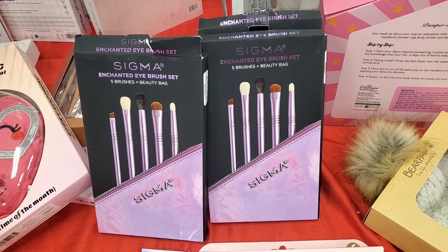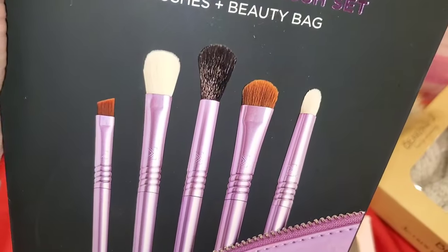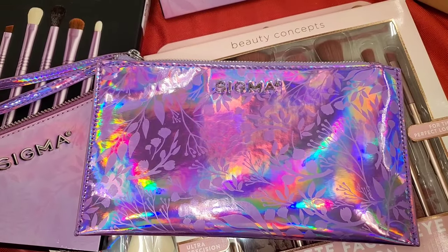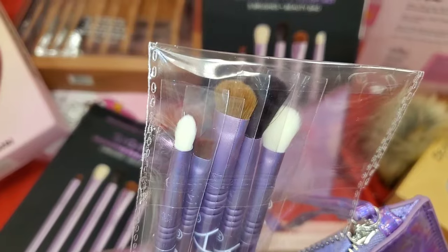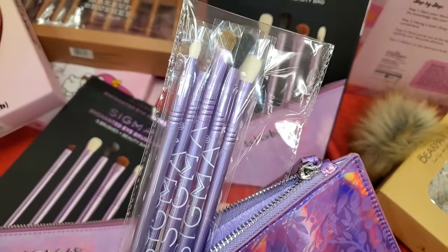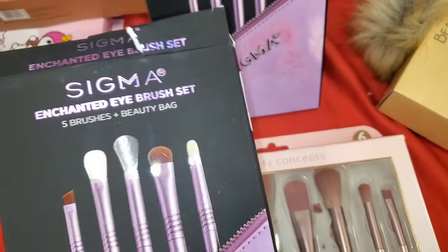I also found the Sigma Enchanted Eye Brush Set. I thought it was really cool — you get five pieces of brushes and it comes with a bag. The colors are so pretty for these brushes as well. This set was going for $40, which I thought was a bit steep.